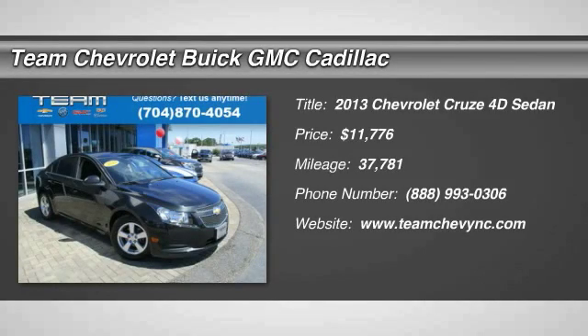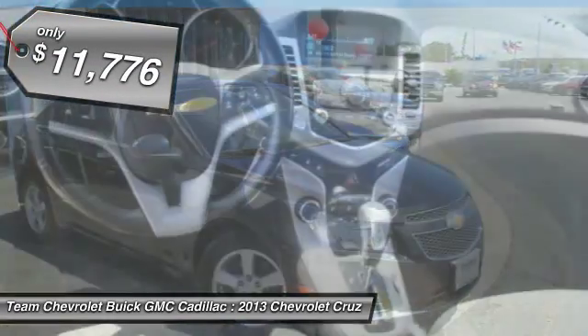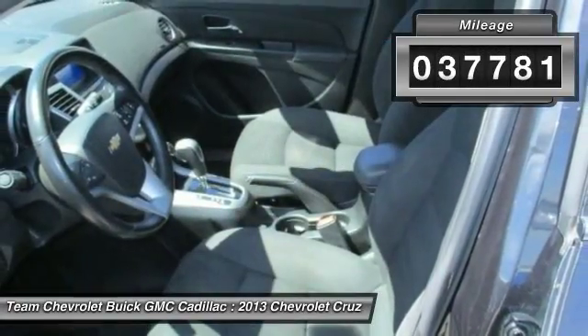The 2013 Cruze. The Cruze blueprint calls for more than you'd expect and is priced below $15,000. This vehicle has less than 40,000 miles.